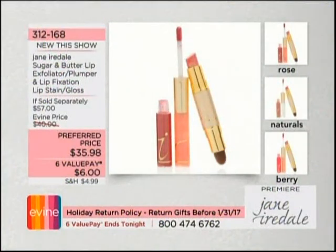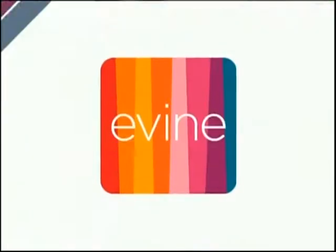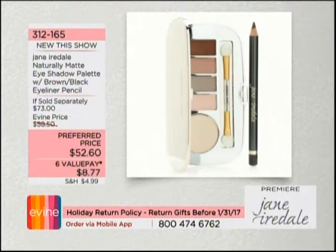We were able to present the Perfect Pout in September, and you get all four pieces for $35.98. It's going to exfoliate, plump, and give you that youthful glow and hydration. Choose Berry, Natural, or Rose — four pieces for just $6 on an interest-free value pay. Item number 312-168.